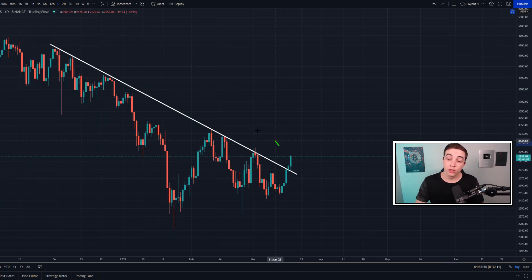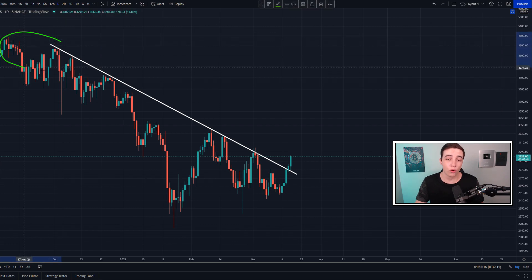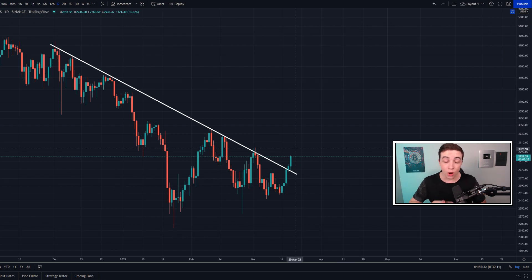Zooming a bit further out on the daily time frame, this same line of resistance has been constantly rejecting the price of Ethereum since around November and December of last year — so pretty much since all-time highs. Ethereum has been constantly getting rejected from this major line of resistance, but only just recently — over the past one to two days — have we started to see a major breakout to the upside, which is our first major bullish signal since pretty much the all-time high.